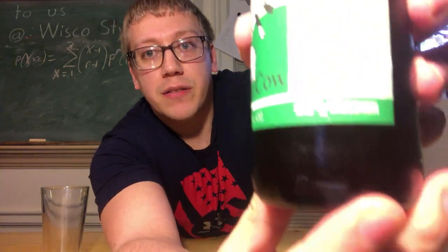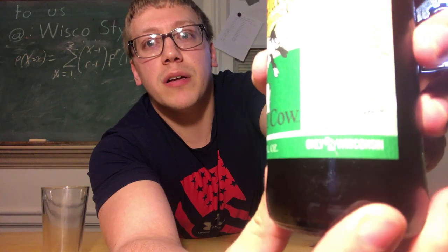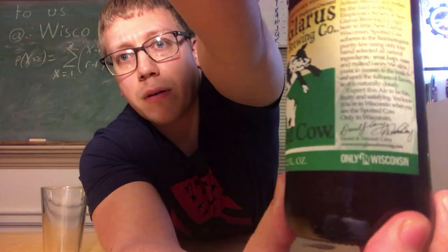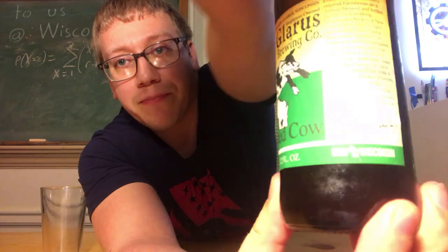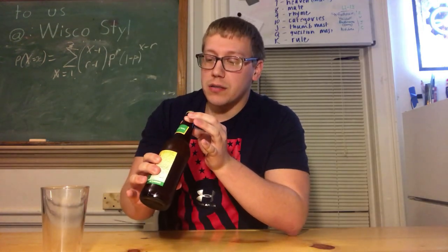And if you look at the label right here — only in Wisconsin. I never looked at this before, but on the top of the cap, the Wisconsin logo has like a thumbprint in it. I wonder if it's one of the thumbprints of the owners — that'd be interesting. And it also says 'drink indigenously.'